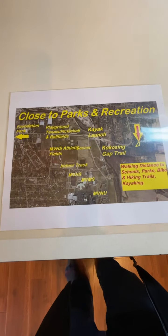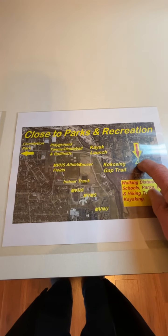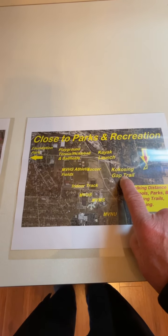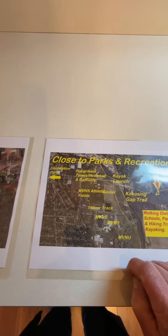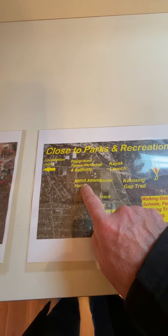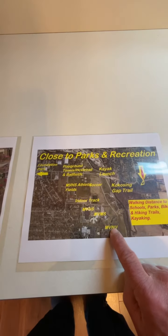This map is available online or I can email it to you. It shows the location. You're within walking distance of the Cocosin Gap Trail, which is one of Ohio's famous hiking and biking trails, and there's a kayak launch. Memorial Park has ball fields, tennis, pickleball, all sorts of activities and playgrounds. And here's Mount Vernon High School's athletic fields, an indoor track, Mount Vernon High School, Mount Vernon Middle School, and the Nazarene University.